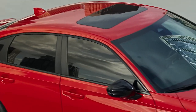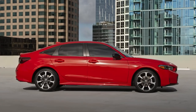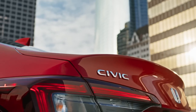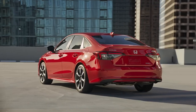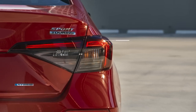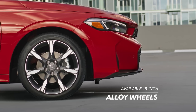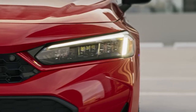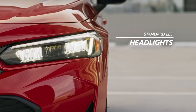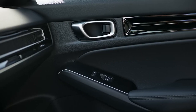Sleek, stylish, and most of all really fun to drive — meet the Honda Civic Sedan. It all starts with a sleek design, so wherever you're headed you can lead the way while looking sharp. It also offers available 18-inch alloy wheels and standard LED headlights.